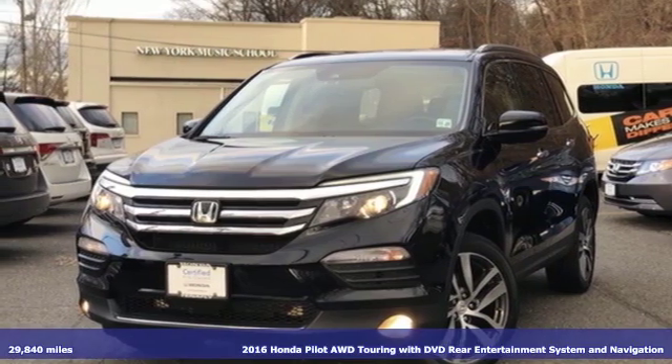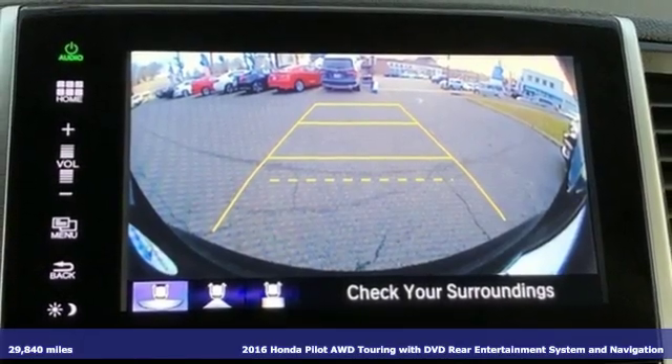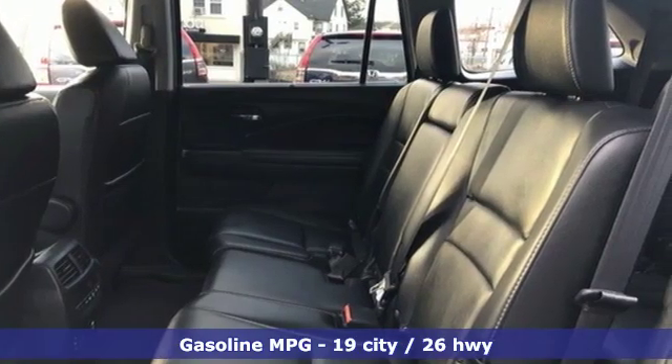It's a 2016 Honda Pilot. Style runs in the family, and watch the family run to pile into this roomy Pilot. It comes with great features you'll love.